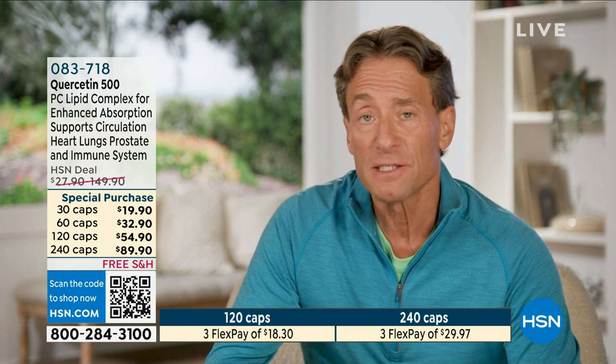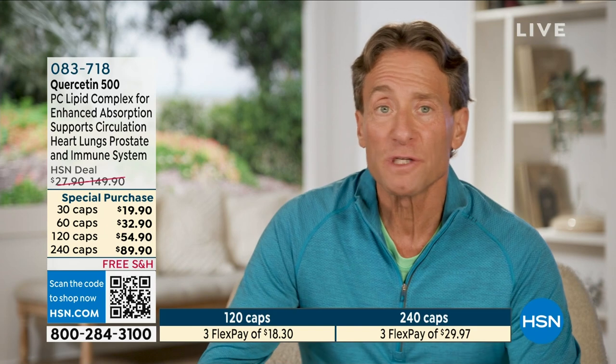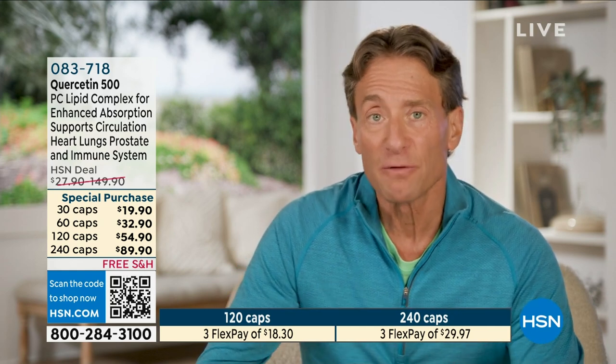Another monthly special this month is our Circulation Vein Support for healthy legs. Quercetin is a perfect partner to go along with that product. Quercetin helps to support the immune system in the face of allergies, and it supports the immune system just in general — which is why it's become so popular over the last several years. Again, circulation throughout the body.